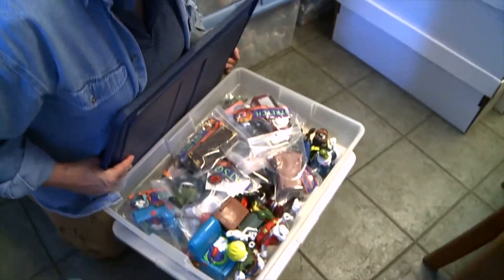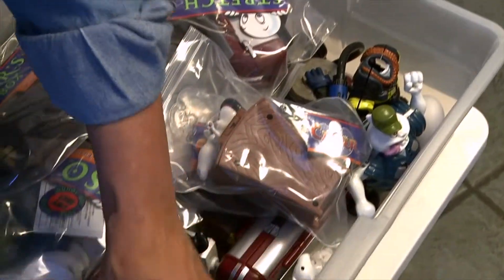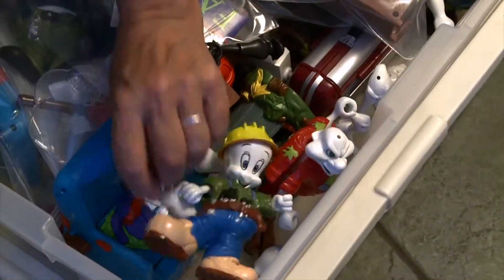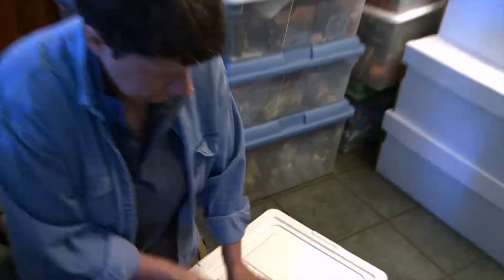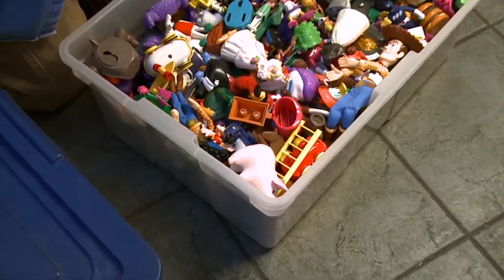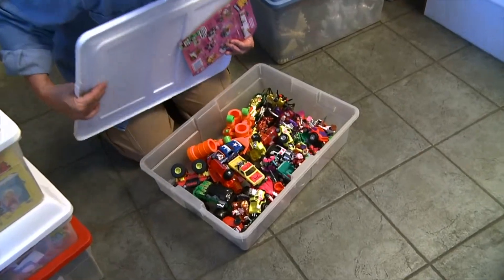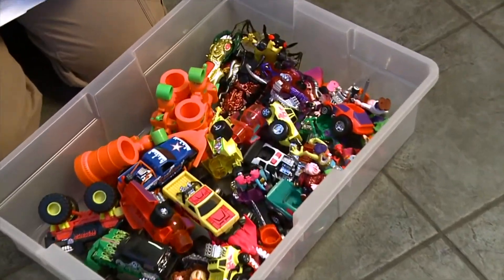Here we have Stretch - these are ghosts. Are they Casper? Looks like Casper. Yeah, I guess they are. And this just looks like an assortment of stuff - Rat Fink and others. I enjoy silly stuff.